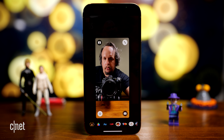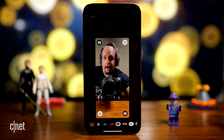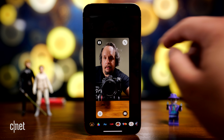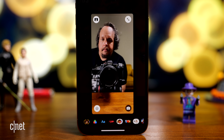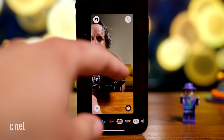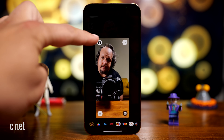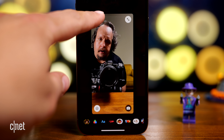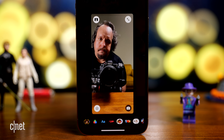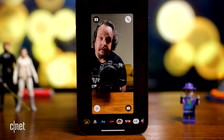Probably one of the coolest additions is the portrait mode button on the top left side. If I tap it, it will blur out my background. You can see on the bottom right it's blurred, and if I tap it again it's unblurred. So portrait mode on and off.